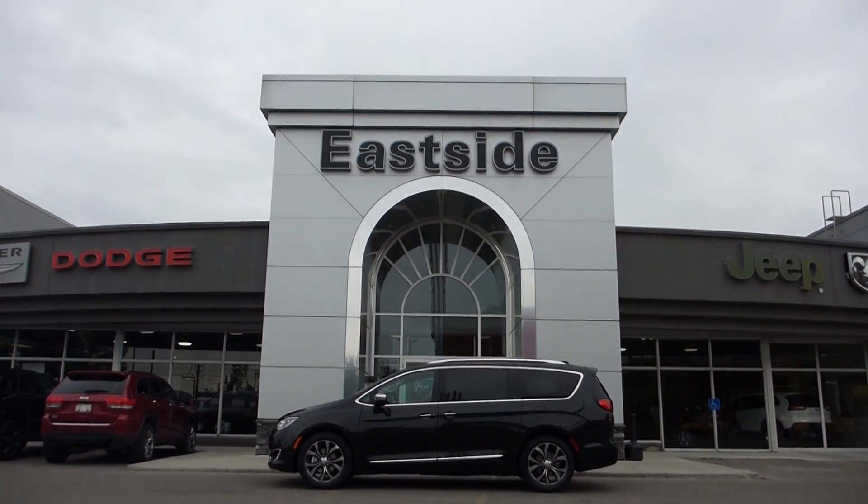Come on down to Eastside Dodge to check it out for yourself. Thanks for watching this video. I hope it helped. I look forward to talking to you soon.